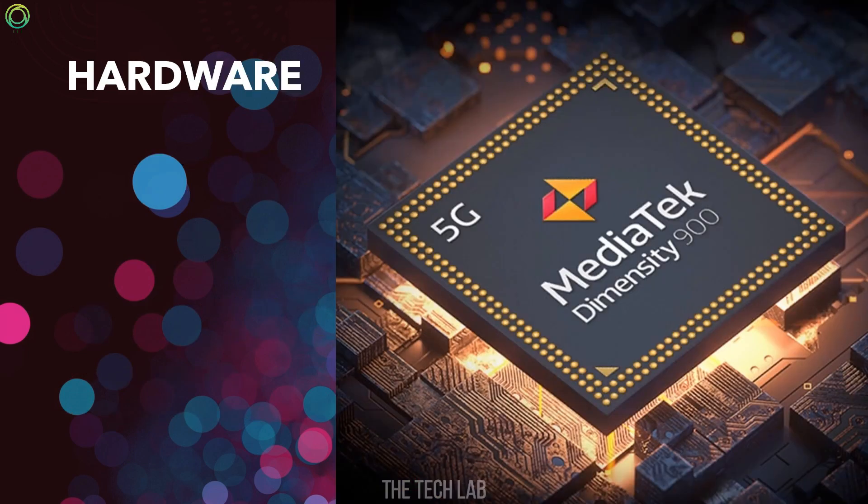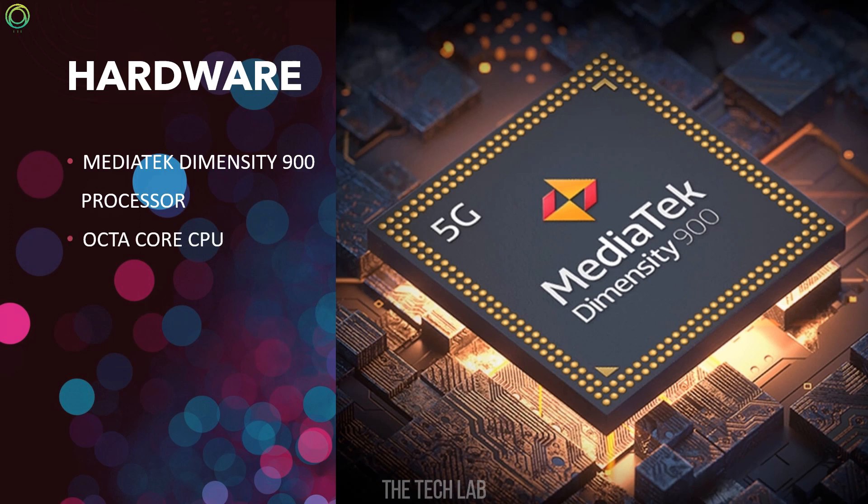Hardware: The phone comes with a MediaTek Dimensity 900 processor, Octa-core CPU, ARM G68 GPU, and 8GB RAM.